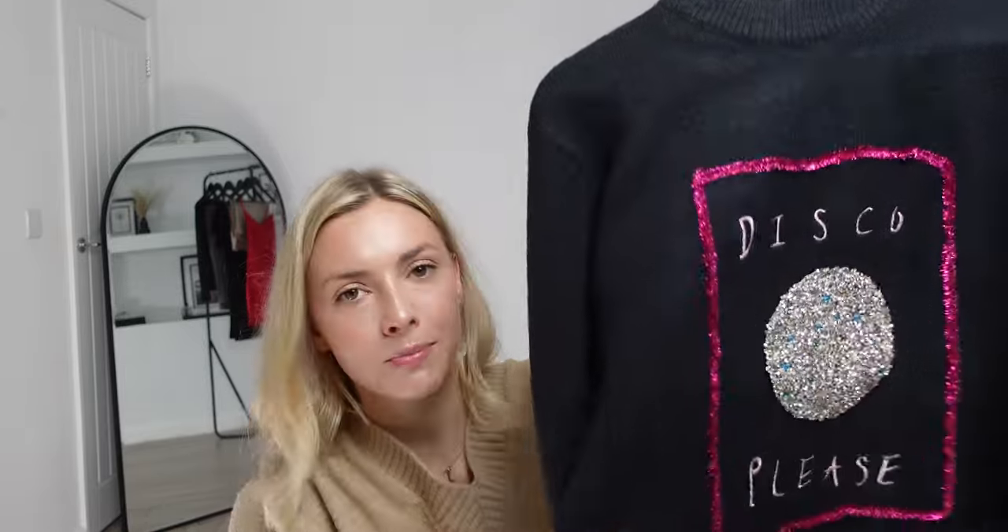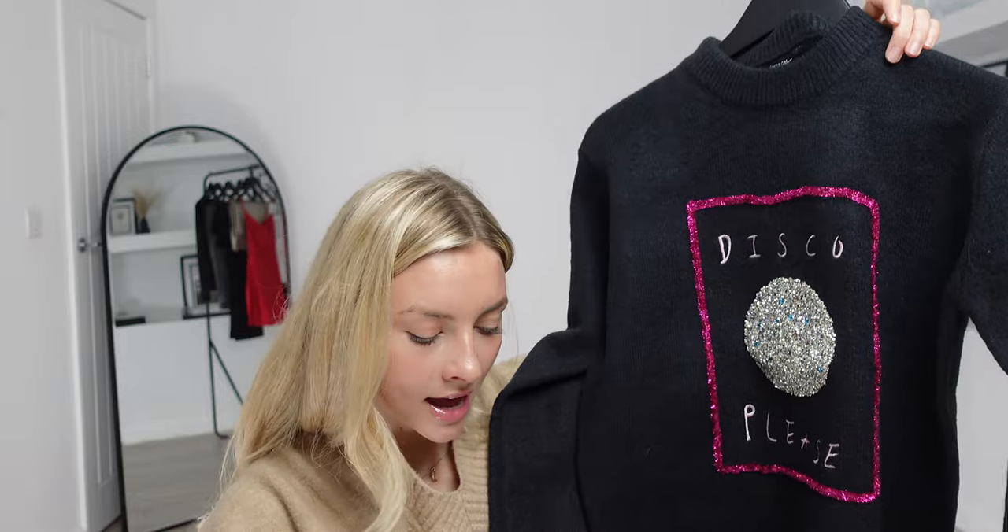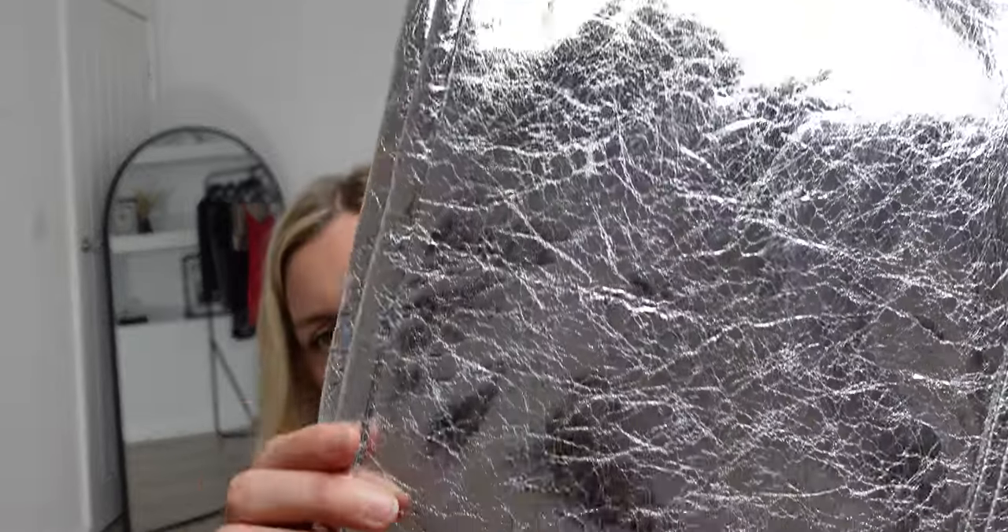These are gonna be so cute together — they're gonna be perfect for like a Christmas outfit. But also this jumper, even though it has sort of Christmas vibes, you'll be able to wear this most of the year. And I mean these trousers just go with everything. I love the crackle effect that's trending at the minute.